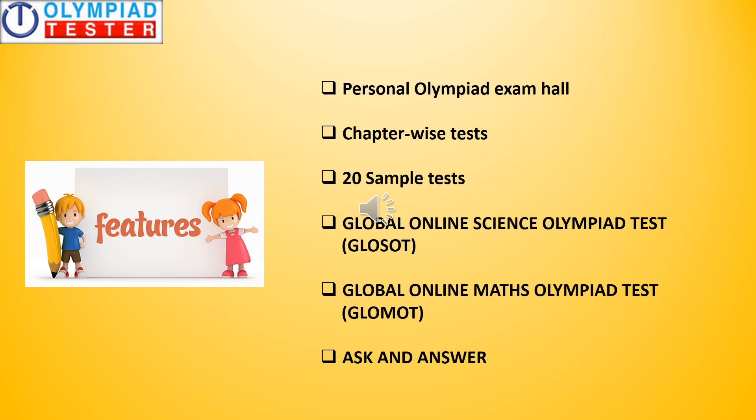The features include a personal Olympiad exam hall, chapter-wise tests, 20 sample tests, Global Online Science Olympiad test popularly referred to as GLOSOT, Global Online Maths Olympiad test popularly known as GLOMOT, and Ask and Answer, which is a community of students.